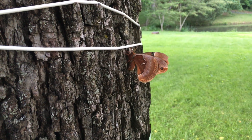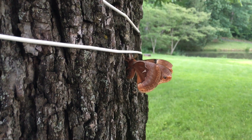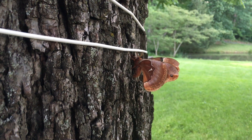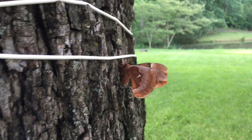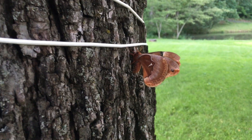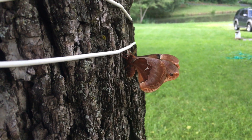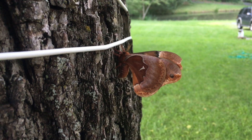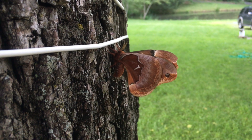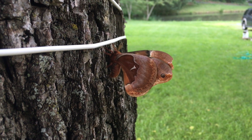Now that it's an adult moth, guess what - it's going to die very soon. Sadly, it's going to starve to death. This type of moth cannot eat. Basically, when they're in the pupa stage transforming from larvae to moths, their mouths actually get eliminated.